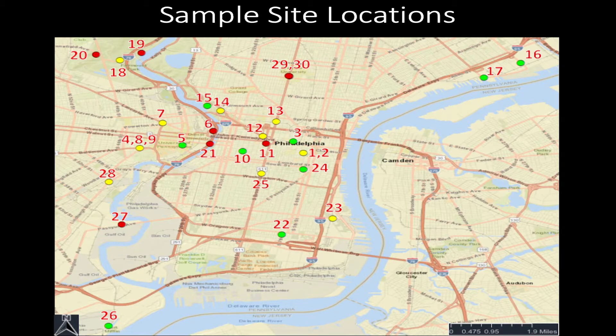Philly also has a variety of traffic represented within the city — some very quiet streets with few cars per day, as well as some very busy streets — so that I can study road dust at both types of locations and compare their compositions. These are the 30 sample sites I selected throughout Philadelphia, shown with dots. Green means low traffic, so few cars per day, whereas yellow is medium traffic and red is high traffic.